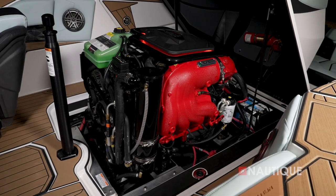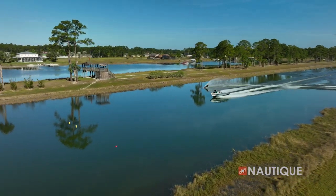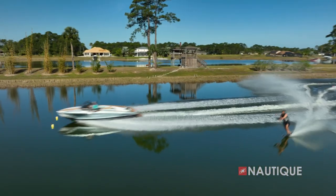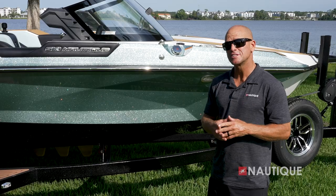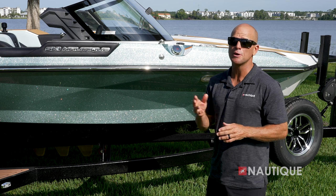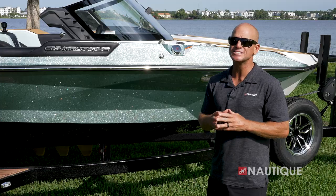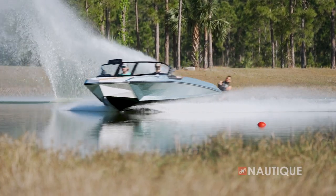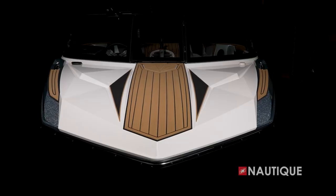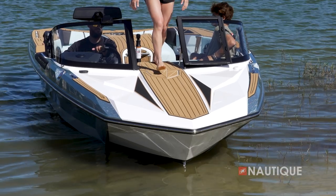We've teamed up with PCM Marine Engines to bring you the highest performing engine in the Ski Nautique — the PCM ZZ6. This is a 6.2-liter engine that provides 450 horsepower and 465 foot-pounds of torque. You'll also notice that the boat's gas fill is in front of the windshield on both sides — this is very intentional. The design and engineering team wanted the gas tank at the center of gravity so that as you consume fuel throughout the day, the boat's running attitude never changes.